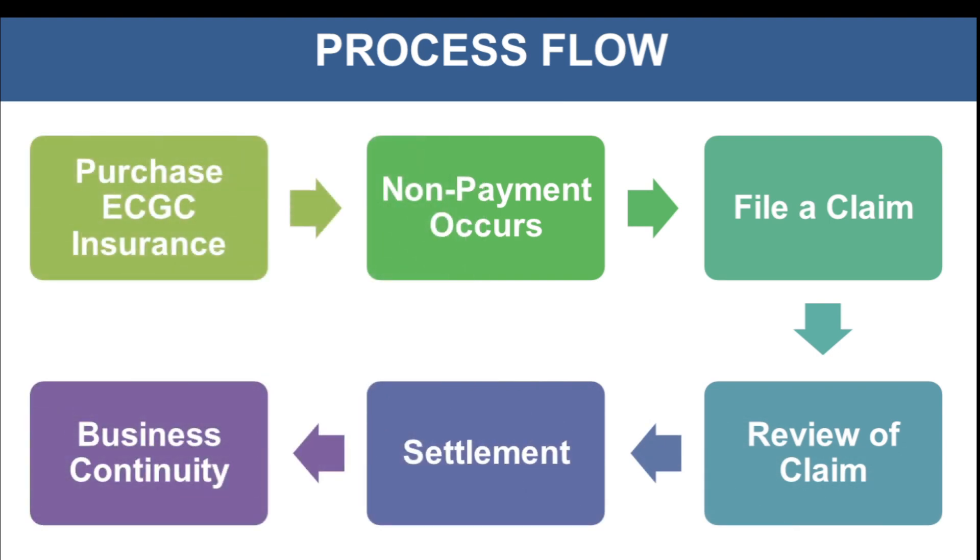Now let's look at the basic process flow — how does it work. First, purchase ECGC insurance. If you are an exporter based in India, the first thing to do before shipping your goods is to purchase an insurance policy according to your need. There are various insurance policies and options suitable for the exporter's needs provided by ECGC. Take a valuable assessment of what kind of insurance is required for your particular shipment or the risk you want covered, and purchase the insurance before shipping goods.